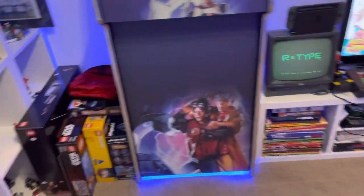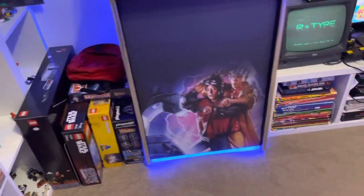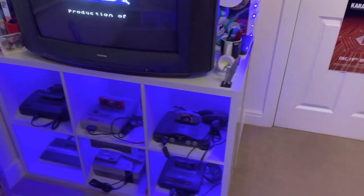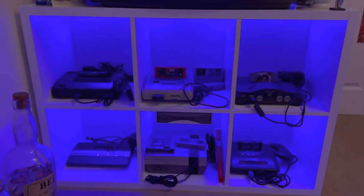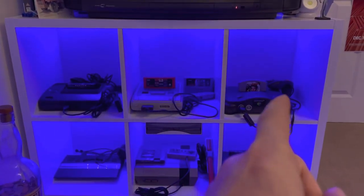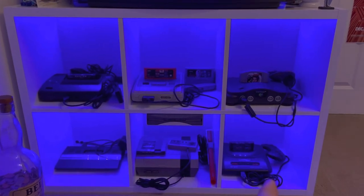I will do the tour with the lights on, then lights off so you can see it lit up. So I've got it on horizontal. Let's start over here. We have got the Master System 2, SNES, N64, Atari, NES, and Mega Drive 2.